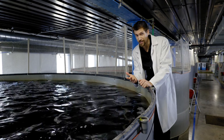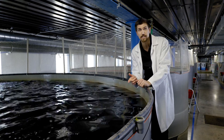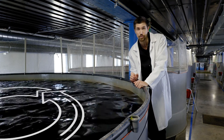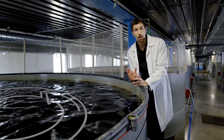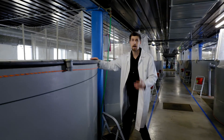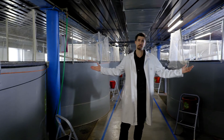We keep an eye on everything: temperature, purity, fish density. In the tanks we even simulate the flow of water that fish normally get in their natural environment. Thanks to all that, the trout gets into desired form in 10 months. Simply, five-star hotel.